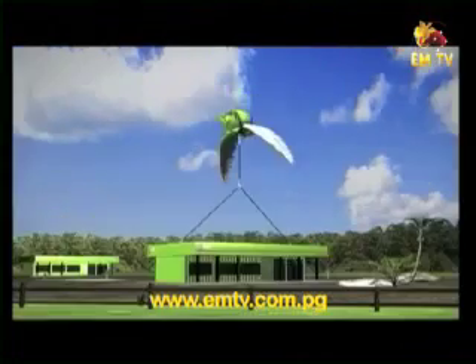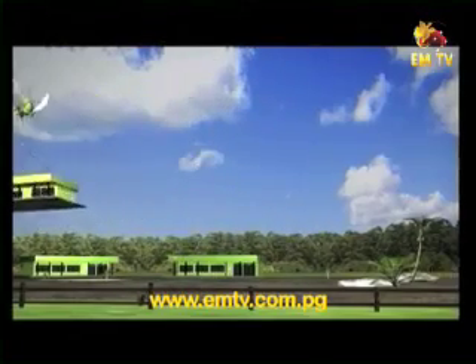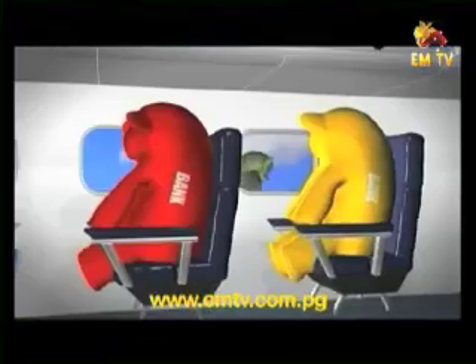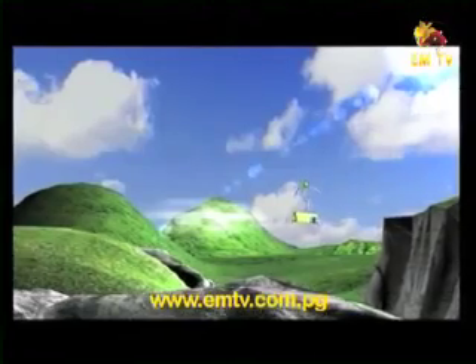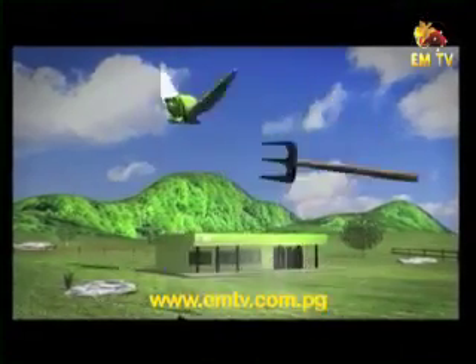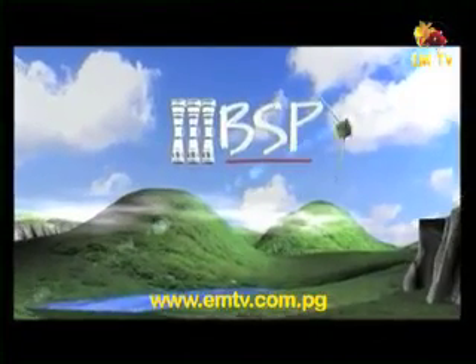BSP is expanding the largest branch network in the South Pacific with new containerized branches — new ideas, new technology, new service. Where it's needed, we go where other banks don't — to the most remote regions in PNG and the South Pacific, on a mission to bring banking to the people. BSP's containerized branches. BSP, it's how we bank. After the break, we join Bill Neal over at Brian Bell, where he explains what makes Brian Bell a cut above the rest. See you in a moment.